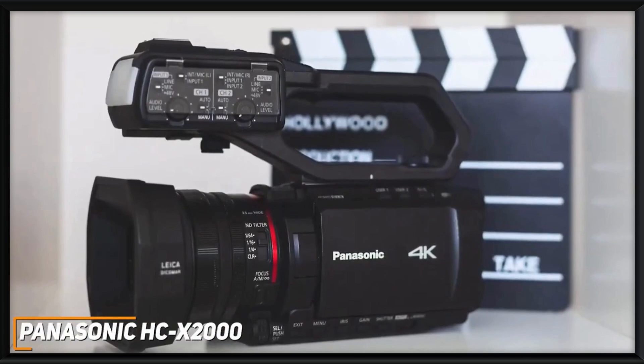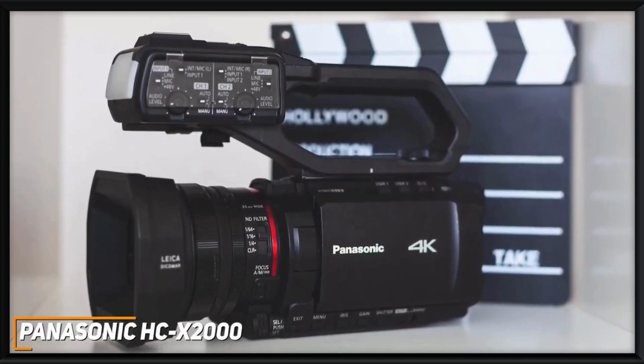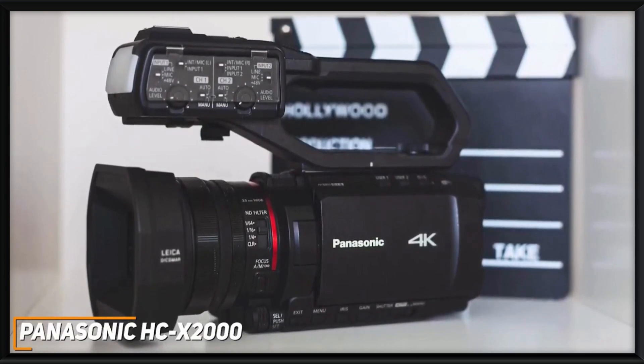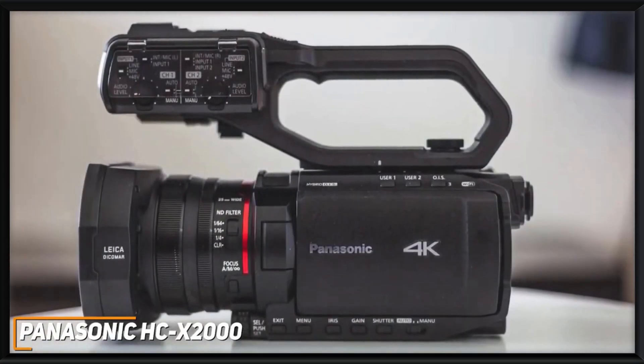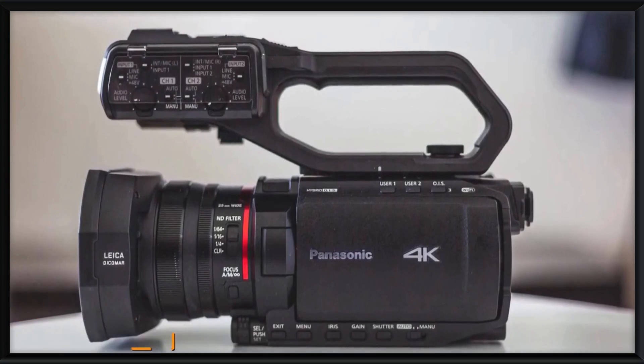The Panasonic HC-X2000 is a large and sturdy camcorder that's built to last, and it comes with a powerful processor to consistently deliver smooth 4K footage without sacrificing picture quality, along with several advanced features to produce satisfying videos each time. If you can afford the price, or if you need a professional-grade camcorder with top-tier performance, this is a great choice to consider.